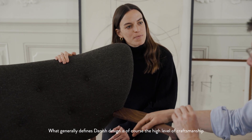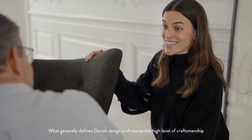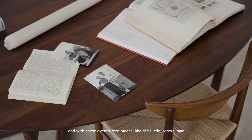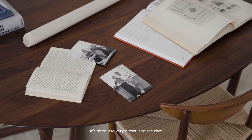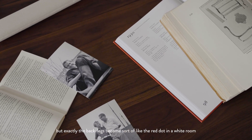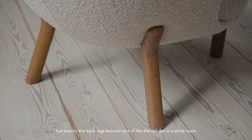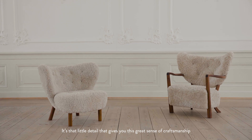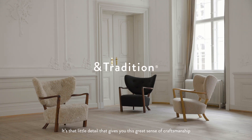What generally defines Danish design is of course the high level of craftsmanship, and with these overstuffed pieces like the little picture chair, it's of course very difficult to see that. But exactly the back legs become sort of like the red dot in a white room — that little detail that gives you this great sense of craftsmanship.